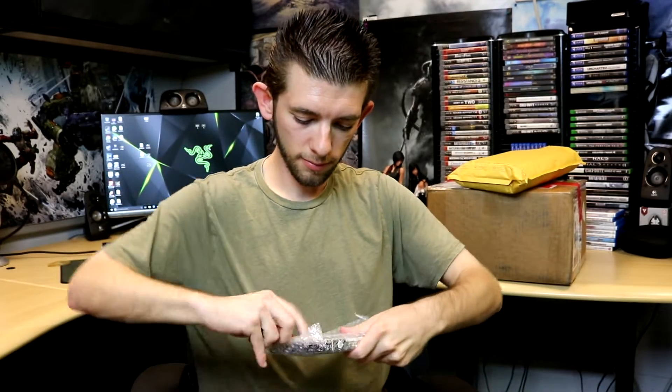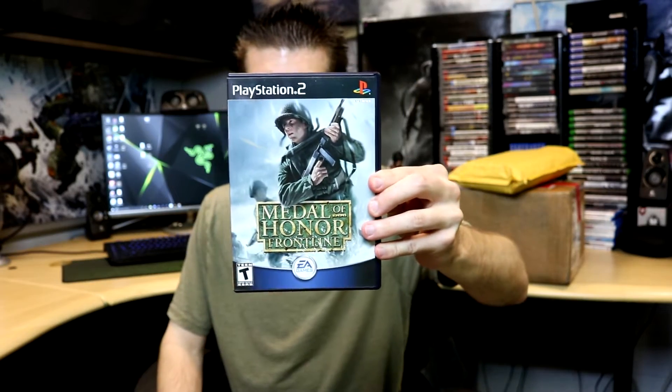Moving on to the envelopes — starting with the small one. This one I pre-opened. The first item is Medal of Honor Frontline, a fun game I have fond memories of. Picked that up for $3 with free shipping.